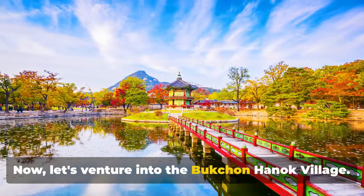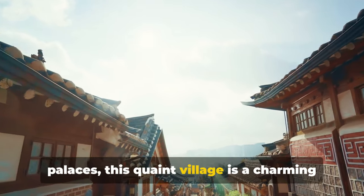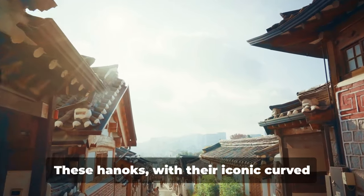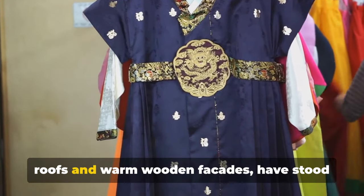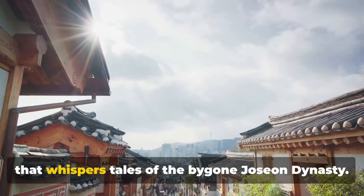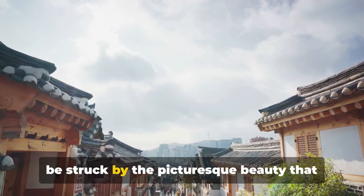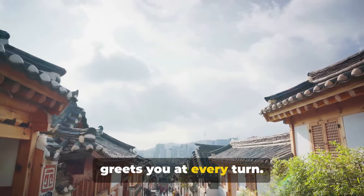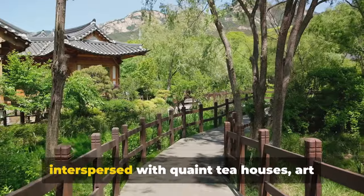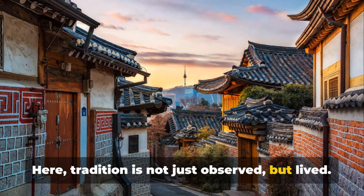Now let's venture into Bukcheon Hanok Village. Tucked away between two of Seoul's grand palaces, this quaint village is a charming maze of narrow alleys lined with traditional Korean houses known as hanuks. These hanuks, with their iconic curved roofs and warm wooden facades, have stood the test of time, creating a living museum that whispers tales of the bygone Joseon dynasty. As you wander through the village, you'll be struck by the picturesque beauty that greets you at every turn — a harmonious blend of old and new, as the ancient architecture is interspersed with quaint tea houses, art galleries and boutiques. Here, tradition is not just observed but lived.